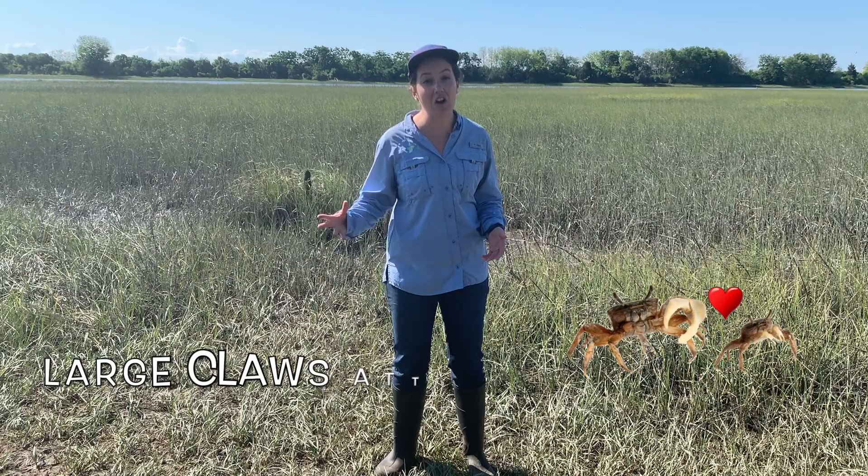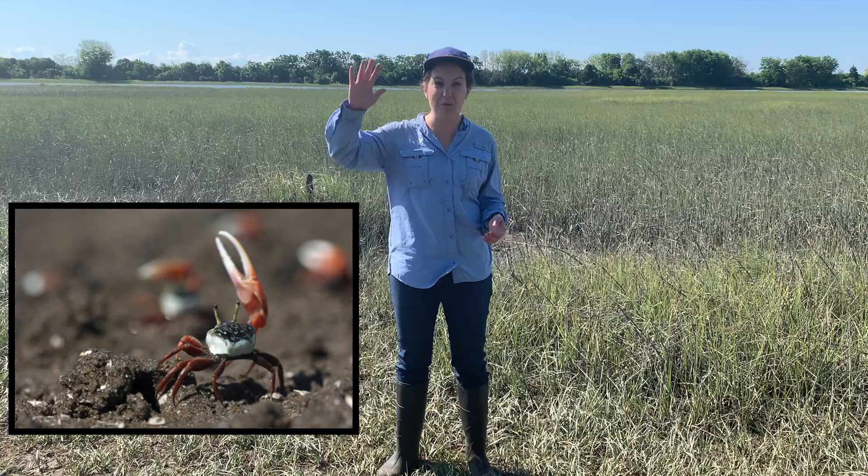Male fiddler crabs use their large claw to try to attract a female fiddler crab. They will stand at their burrow and wave that big claw back and forth to try to impress the female fiddler crabs.